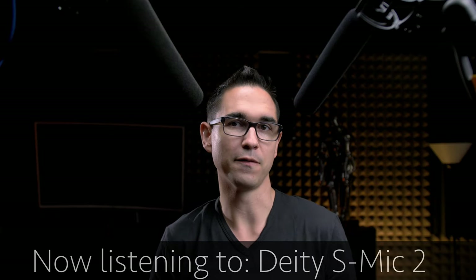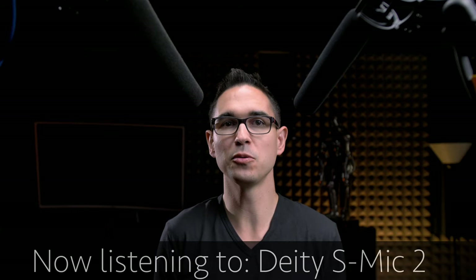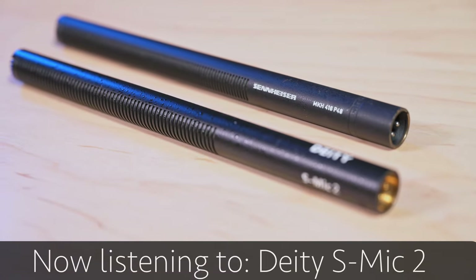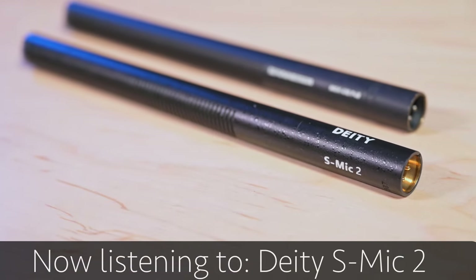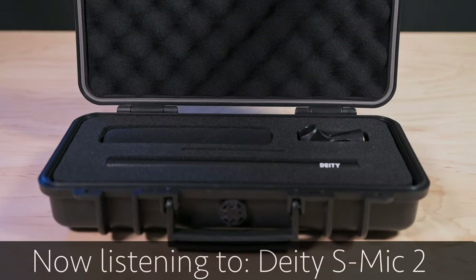It's a $350 microphone that's already got a bunch of reviews up on YouTube, and is referred to by many as the Sennheiser 416 Killer. Deity sent me this microphone to review. My first impressions are it looks and feels just like the 416, but comes with a better travel case.